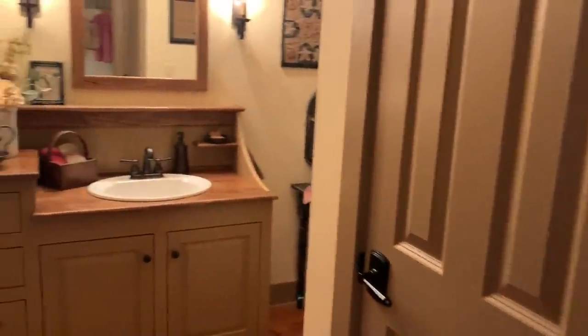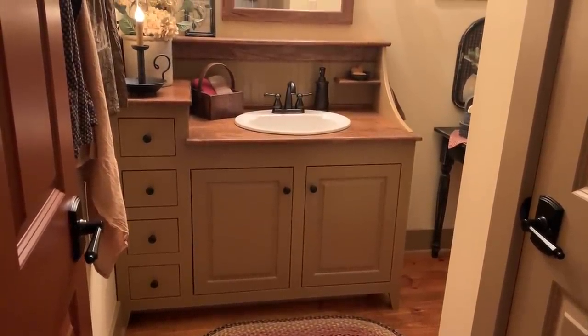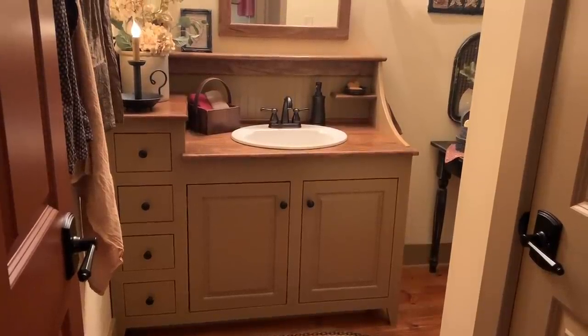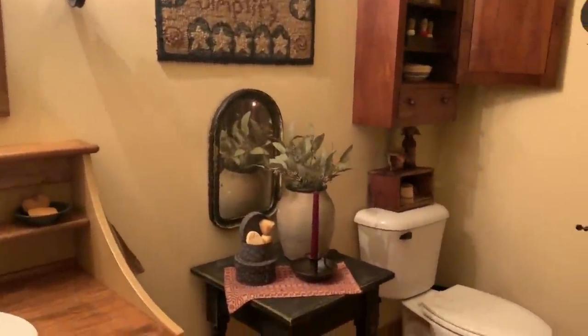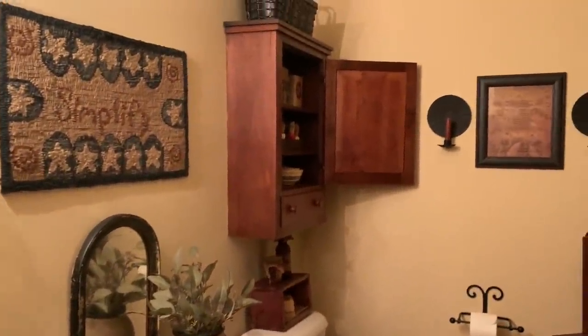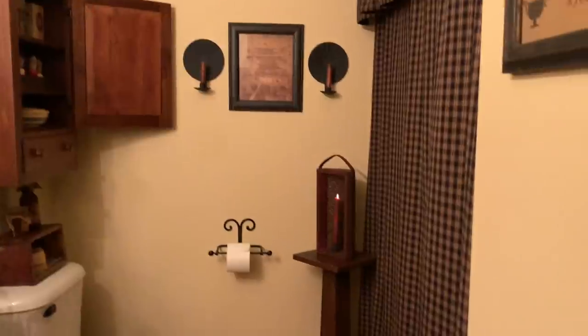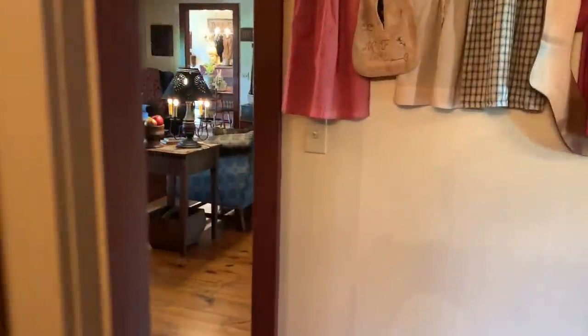Now we'll head into the guest bathroom. My builder crafted the dry sink from a sketch I drew, and I think he did a good job on that. We'll head back into the family room.